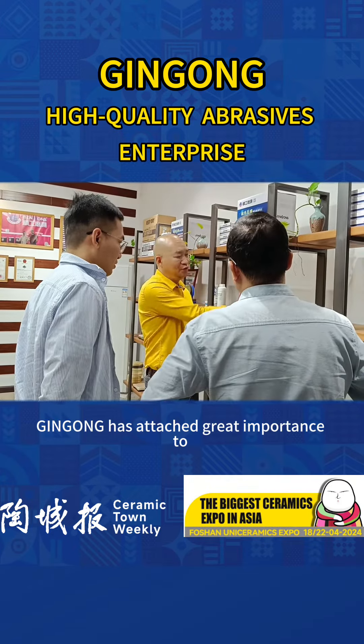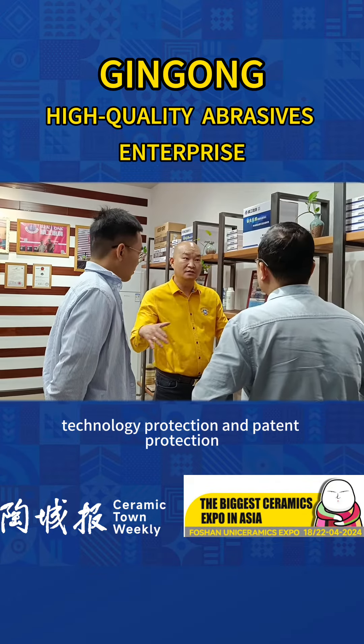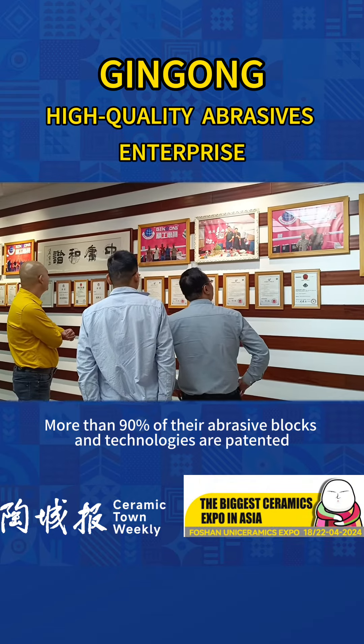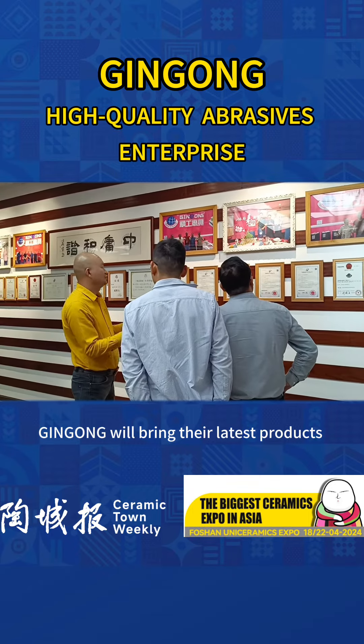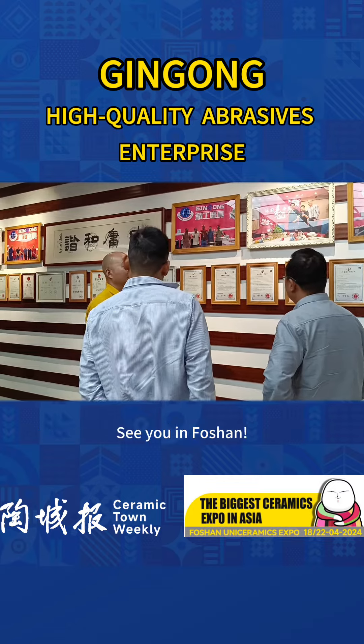Jin Gong has attached great importance to technology and patent protection. More than 90% of their abrasive blocks and technologies are patented. On April 18th, Jin Gong will bring their latest products to meet everyone at the Foshan Ceramics Expo. See you in Foshan.